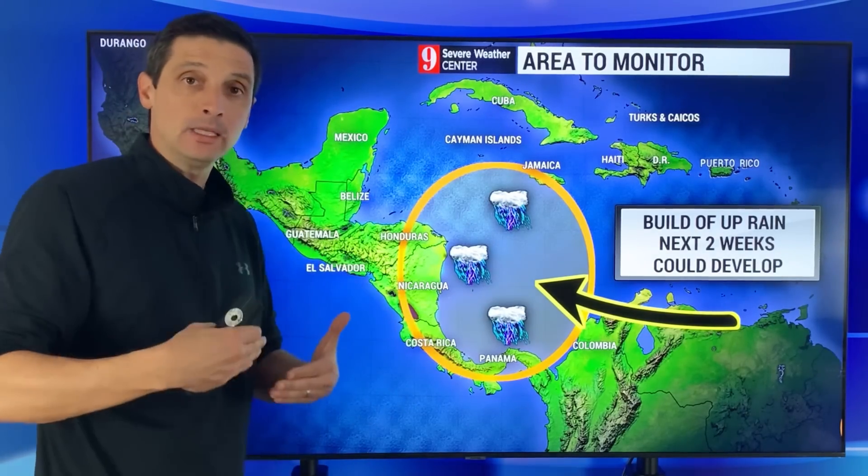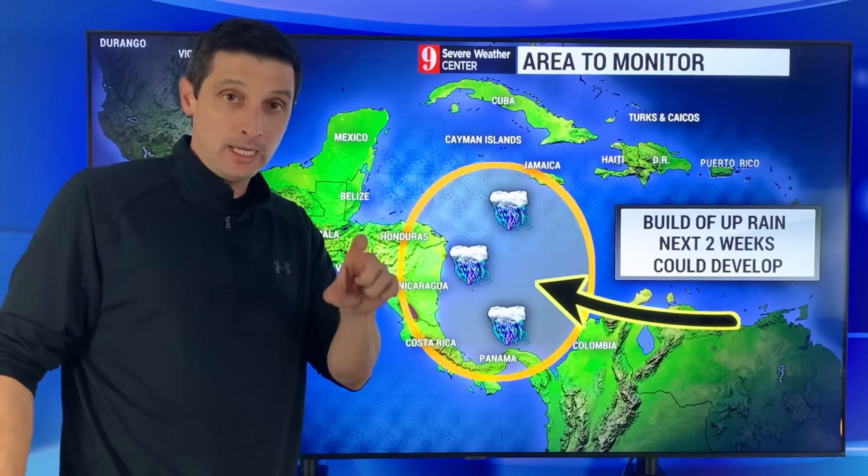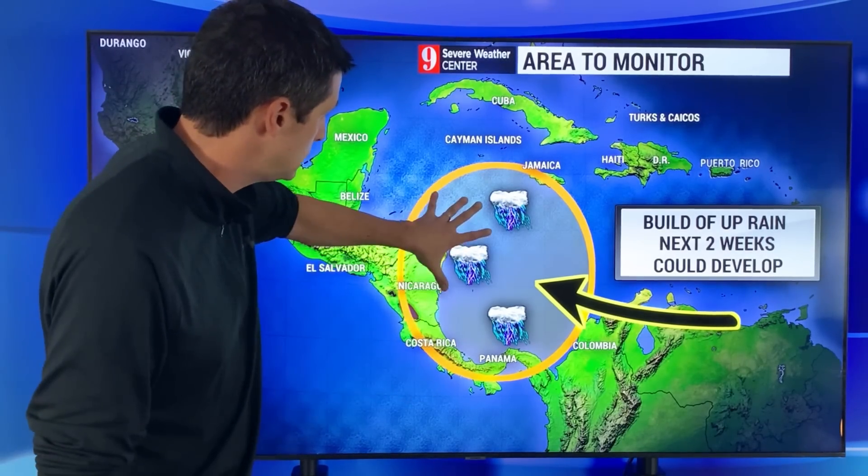And later on in this video, I want to show you the other areas that I typically keep an eye on in the hurricane season through later in November. So we'll get to that, but let me show you what's going on here.